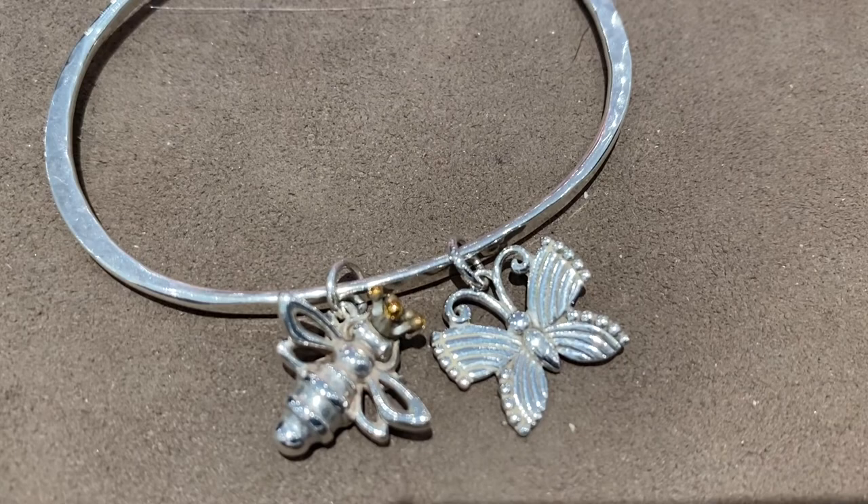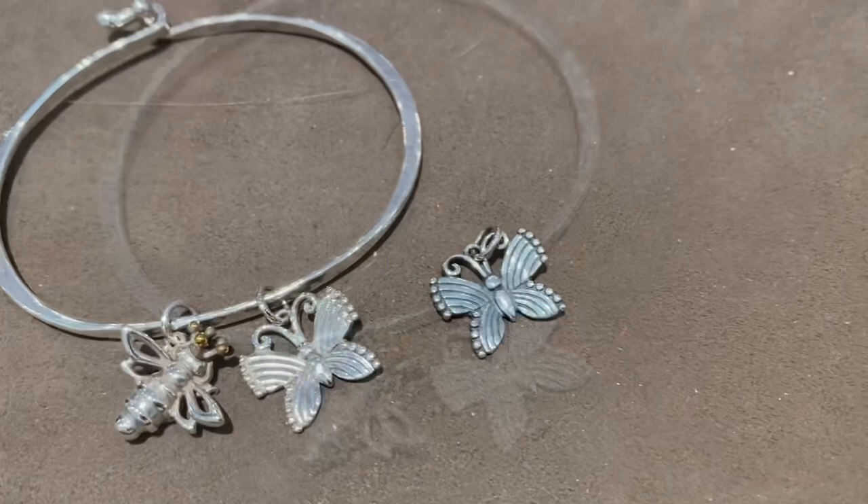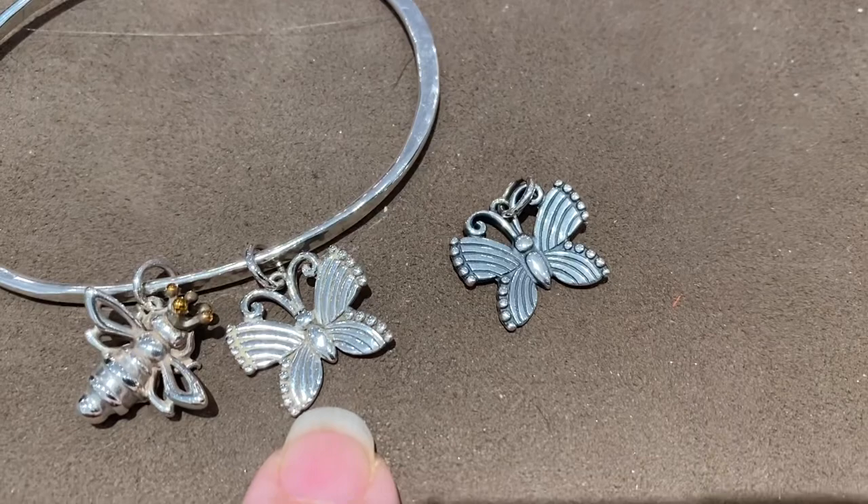In my quest to keep my jewelry all nice and clean, I ruined two more charms — the queen bee. They're having to order it, and they have a replacement butterfly. This has truly been an adventure getting all my James Avery jewelry cleaned, shined up, replaced, and moved out. I've done it all — I've been to the James Avery store about five times.